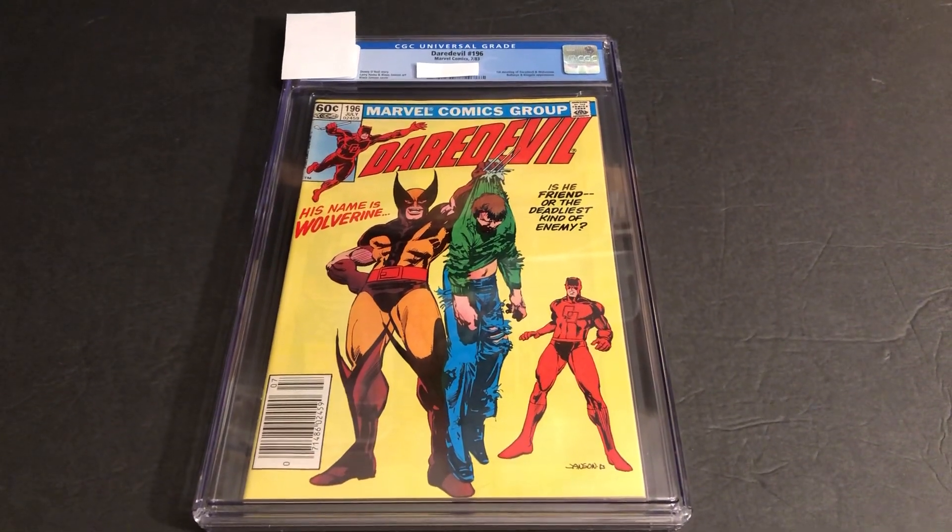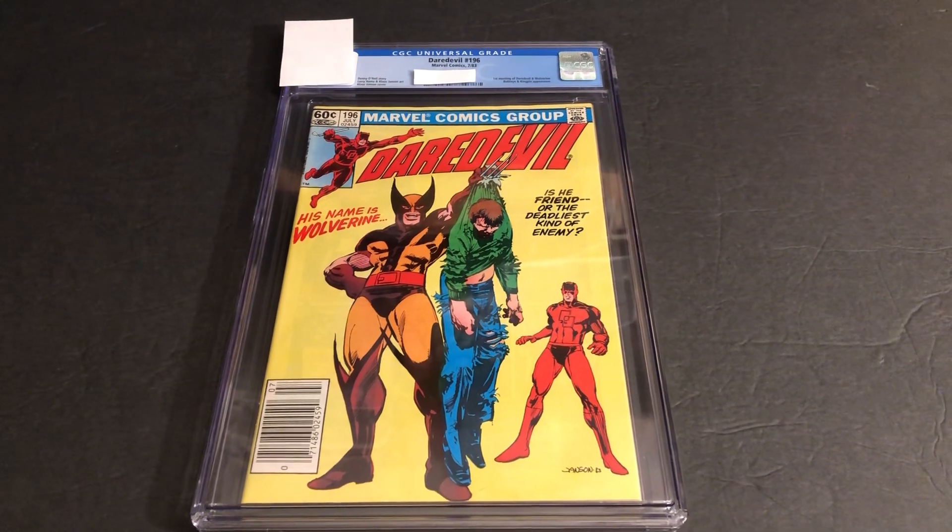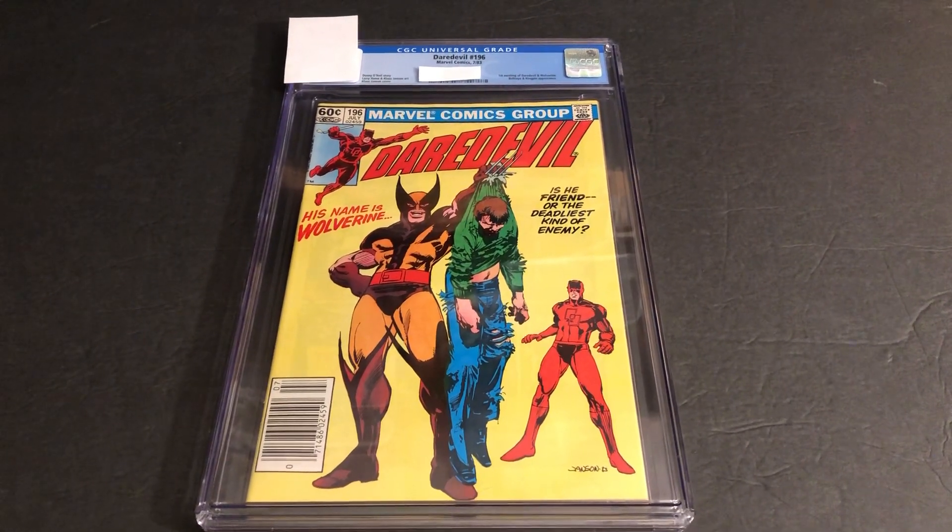Hello, my name is Johnny. Welcome to another Marvel Character Talk. Today we're going to have a CGC grade reveal and take a look at this cool Wolverine Daredevil cover.